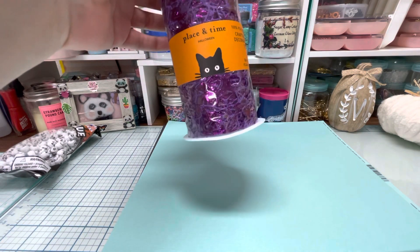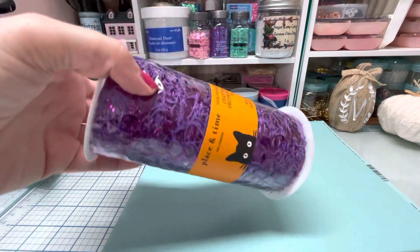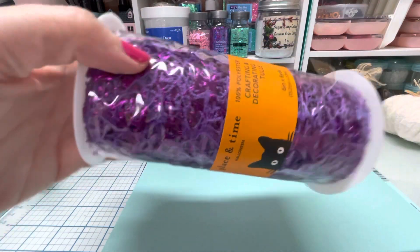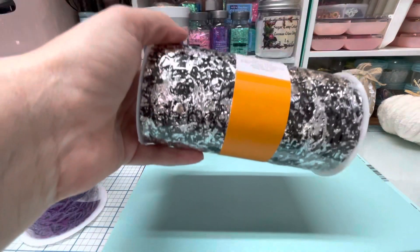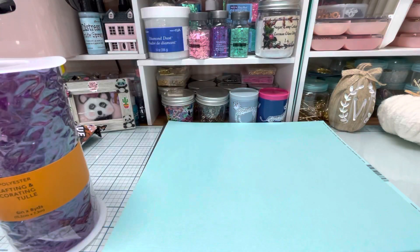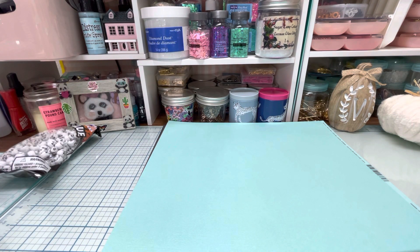It's called Place in Time crafting and decorating tool. You guys, look how pretty this is. Oh my gosh. And so I got that one - there were only two. And she said that was all that they got. I said, do you have this in any other colors? And she was like, that's all that we have. She said, I don't know if we're going to get more colors, but those were the colors that they had. So I'm going to open up the purple one.